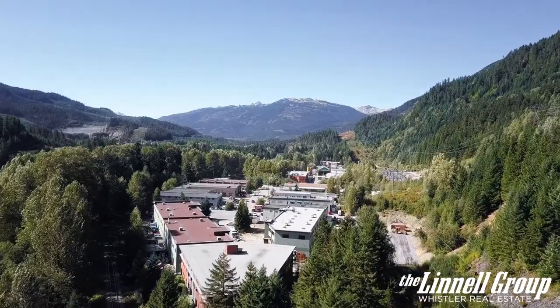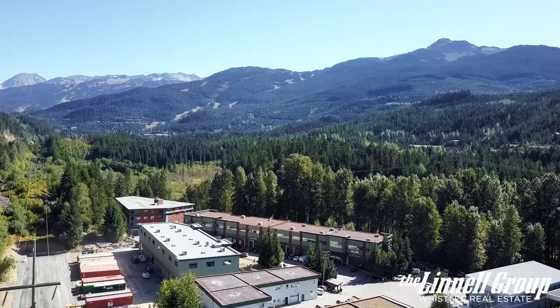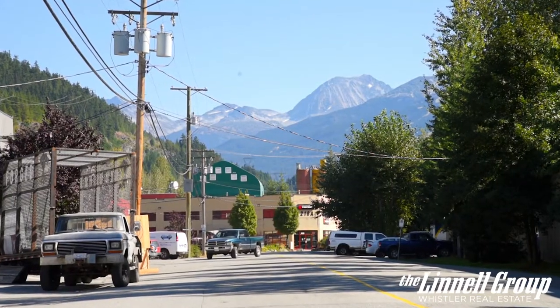Function Junction is known to be the industrial centre of Whistler, offering a range of local businesses. This neighbourhood is guaranteed to have everything you need, from automotive, building supplies, specialty shops and storage facilities.